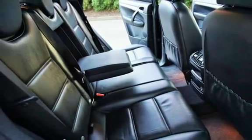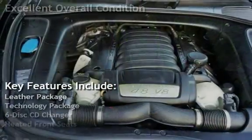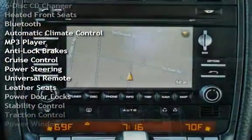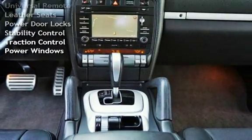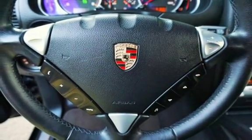This vehicle is in excellent overall condition. Key features include: leather package, technology package, six-disc CD changer, heated front seats, Bluetooth, automatic climate control, MP3 player, anti-lock brakes, cruise control, power steering, universal remote, leather seats, power door locks, stability control, traction control, and power windows.